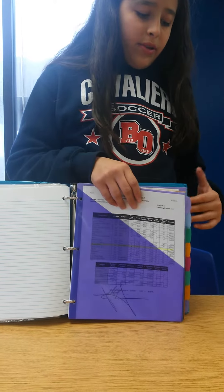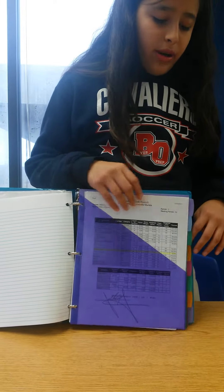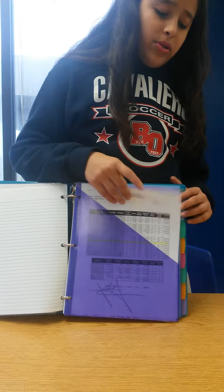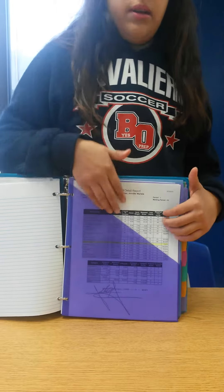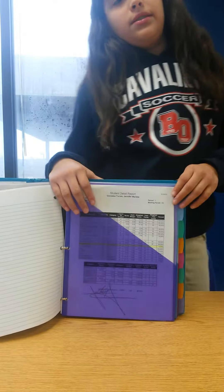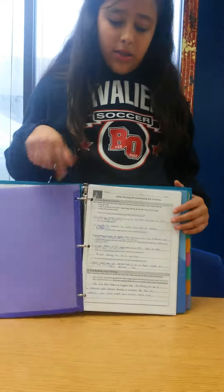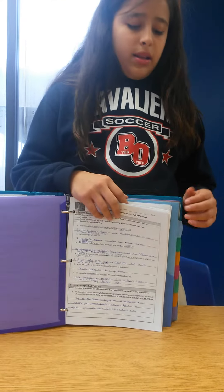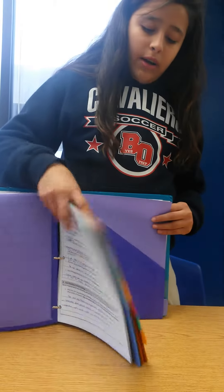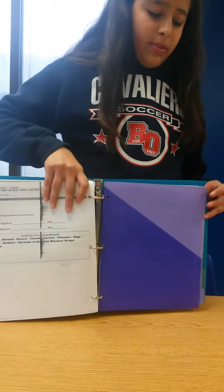Then I have all my dividers, which I put from first period to last period, so I have reading, math, all that stuff. I usually don't like to keep my things inside the pockets of the dividers, so I go to Mr. Prince's class — he has a hole puncher — so I hole punch all my papers and just stick them in here so it could be less messy and take up less space. Then in the last divider I have my NSO things or just things that I may need for classes that I'm not sure about.